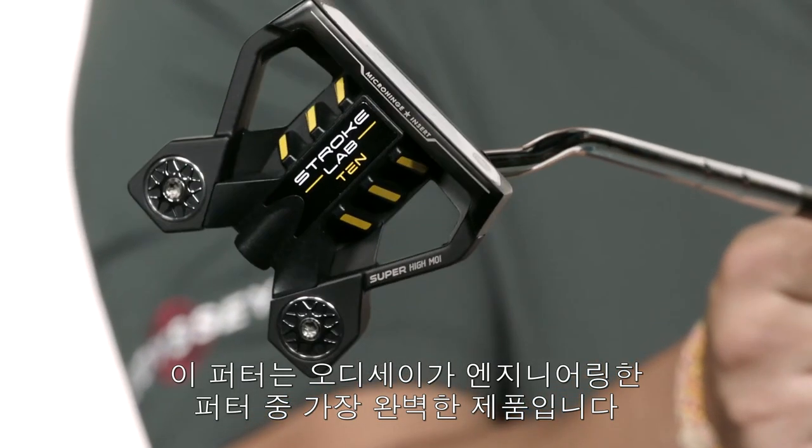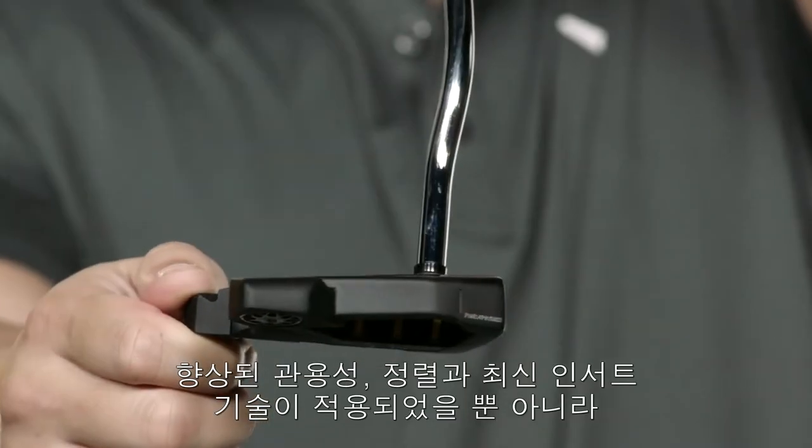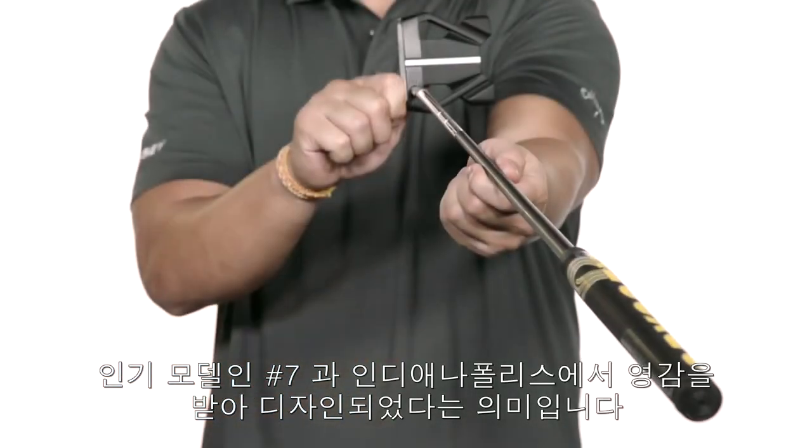This is one of the most complete putters that Odyssey has ever engineered, and what I mean by that is we've enhanced the forgiveness, alignment, insert technology, and shape that's inspired by our popular number 7 and Indianapolis models.